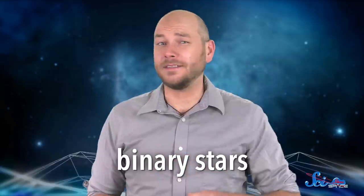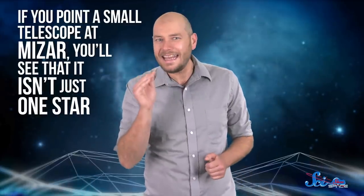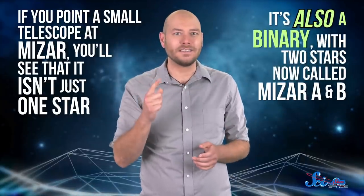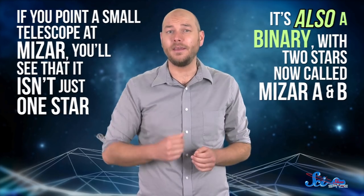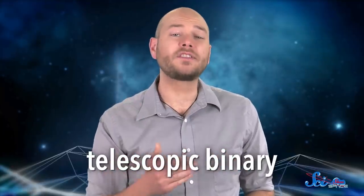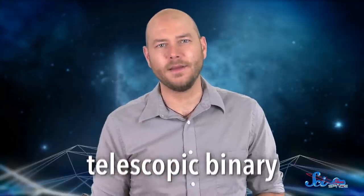In fact, they probably represent the first known binary stars — stars that orbit one another. But that's not where the fun stops. If you point a small telescope at Mizar, you'll see that it isn't just one star either. It's also a binary, with two stars now called Mizar A and B. In 1617, it became the first known telescopic binary, or a pair of stars orbiting each other so closely that you need a telescope to split them.